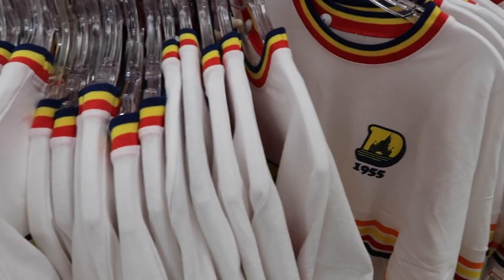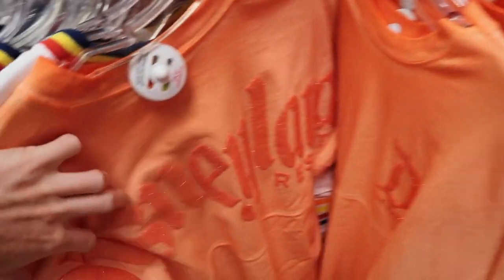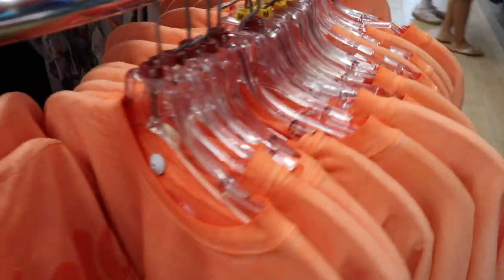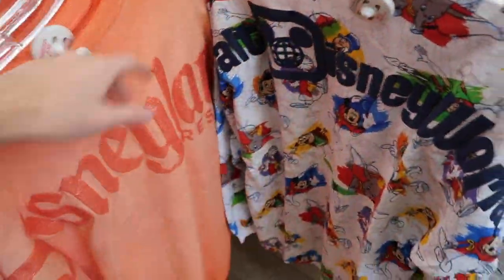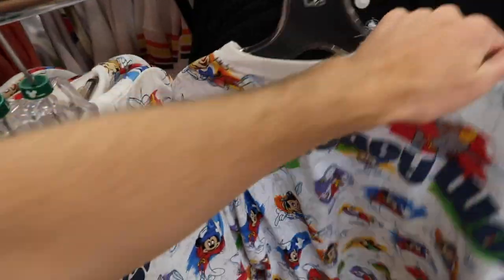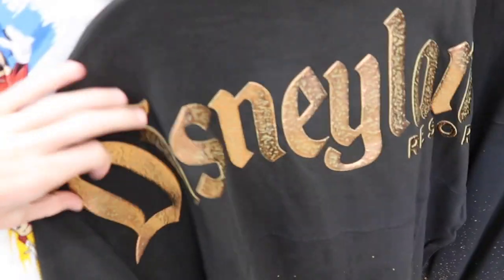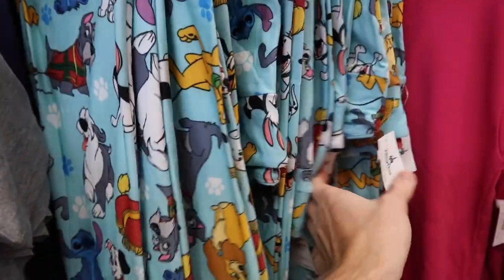They have spirit jerseys — the retro Disneyland ones, and coral Disneyland spirit jerseys. They show these every week even though it hasn't really changed much. They also have a Walt Disney World spirit jersey, which has been here the longest, and a black Disneyland one. All four spirit jerseys are $44.99, which is a lot cheaper than retail price. The coral ones don't have larges available.